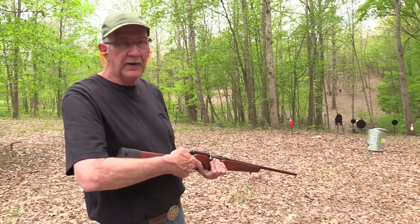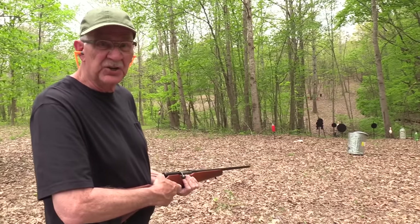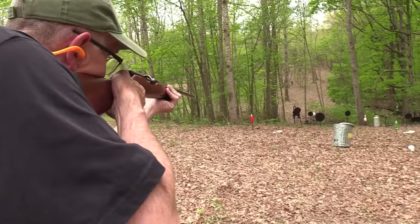Hickok45 here and I had a Revelation last night and I still have it this morning. Let's shoot it. How about a two liter? Boom!